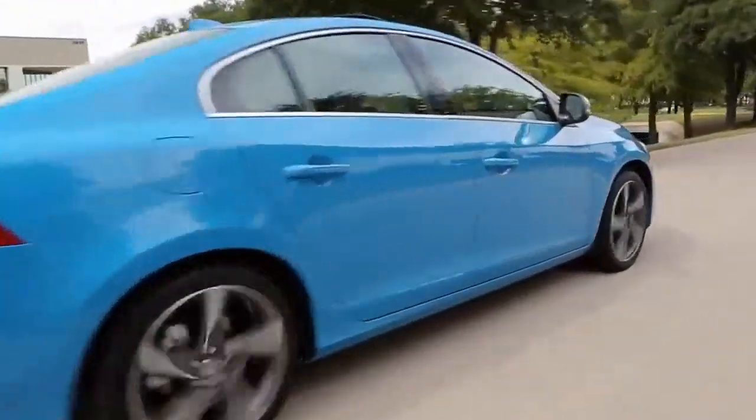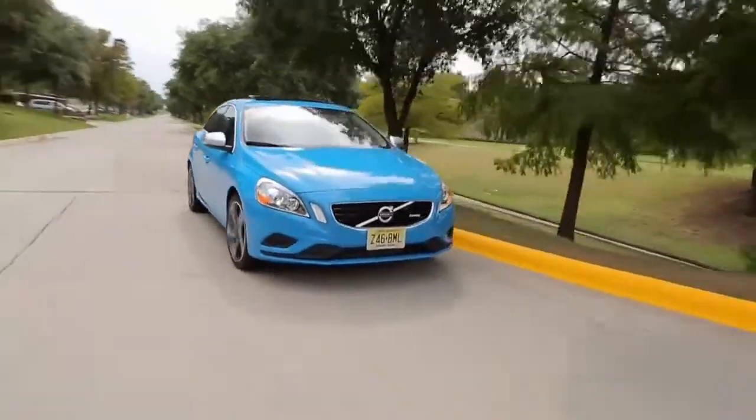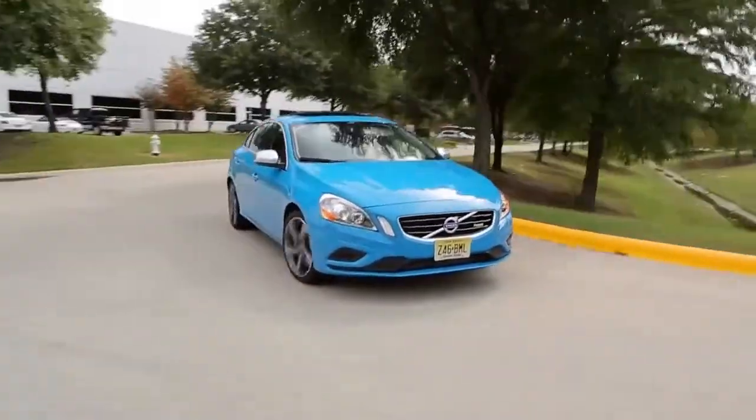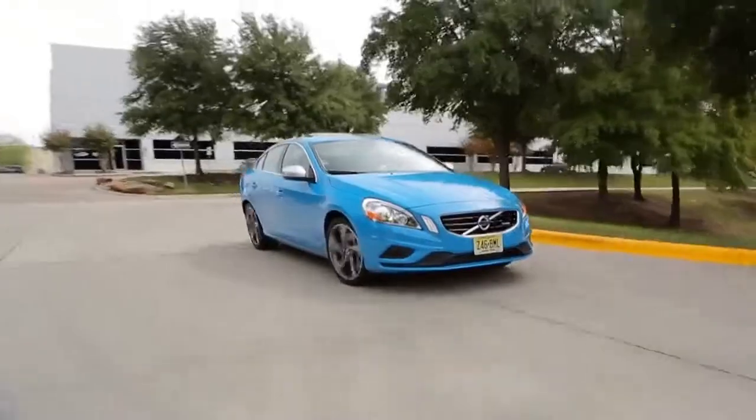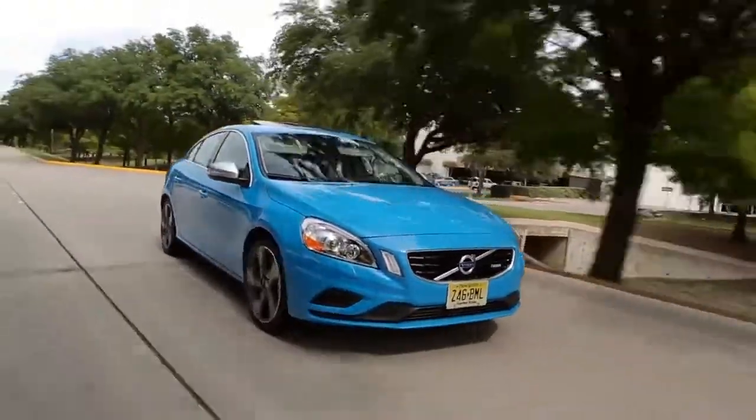When you think Volvo, you think safety, not luxury or performance. Well, all that changes with this 2013 Volvo S60 R Design. This car has it all: a luxury interior, superb handling, and 325 horses.